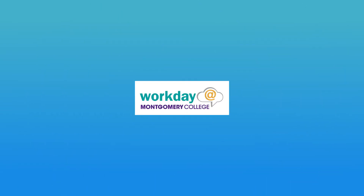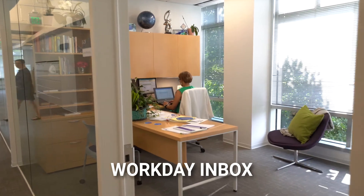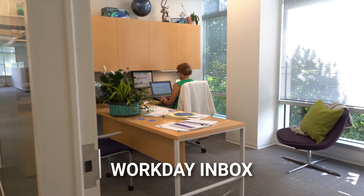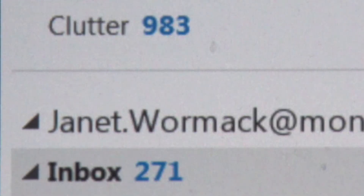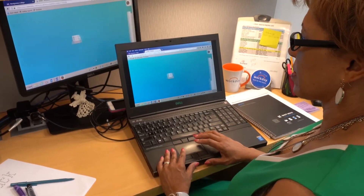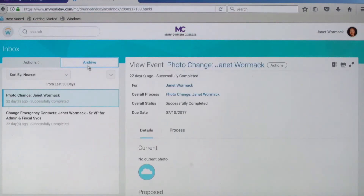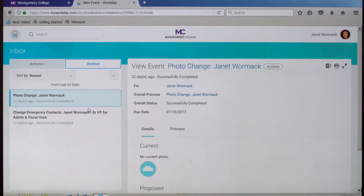Let's see some of the Workday features in action. Your Workday inbox consists of items requiring your approval, items you submitted that need to be approved, or any task that may need your attention. Your Workday inbox will not replace your college email inbox — it is simply the repository for your Workday tasks.